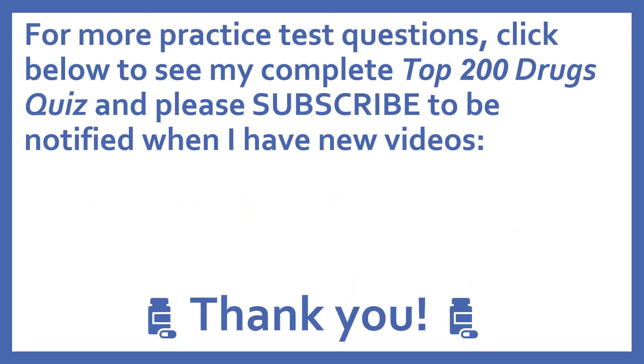For more practice test questions, click below to see my complete Top 200 Drugs quiz, and please subscribe to be notified when I have new videos.